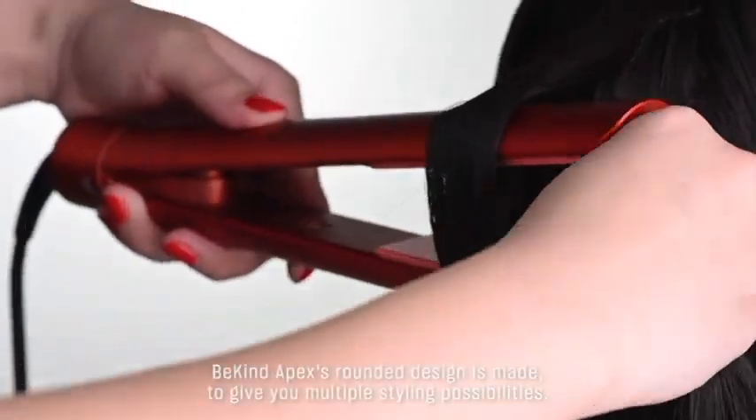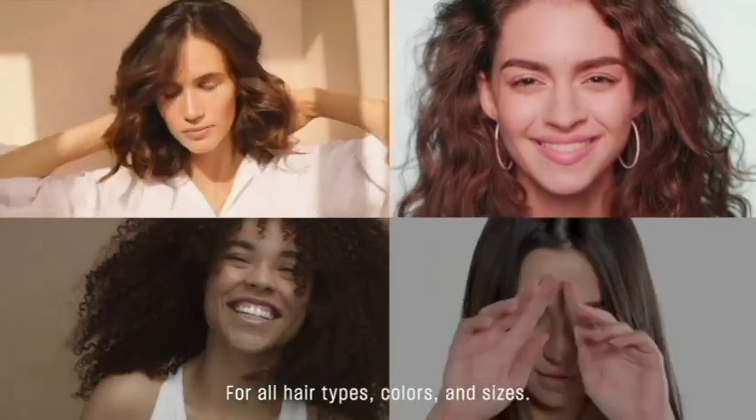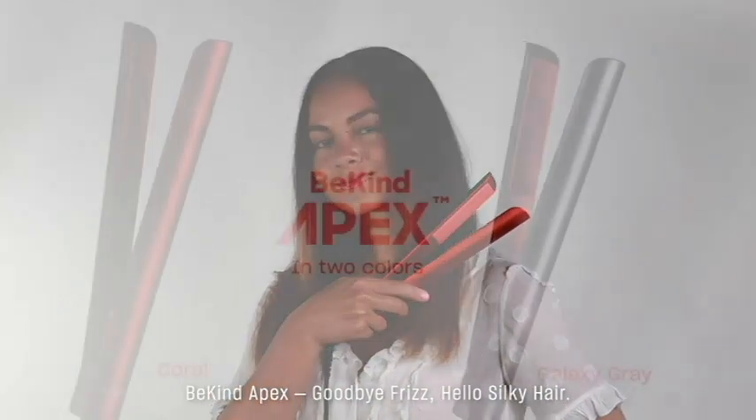BeKind Apex's rounded design is made to give you multiple styling possibilities for all hair types, colors, and sizes. BeKind Apex: goodbye frizz, hello silky hair.